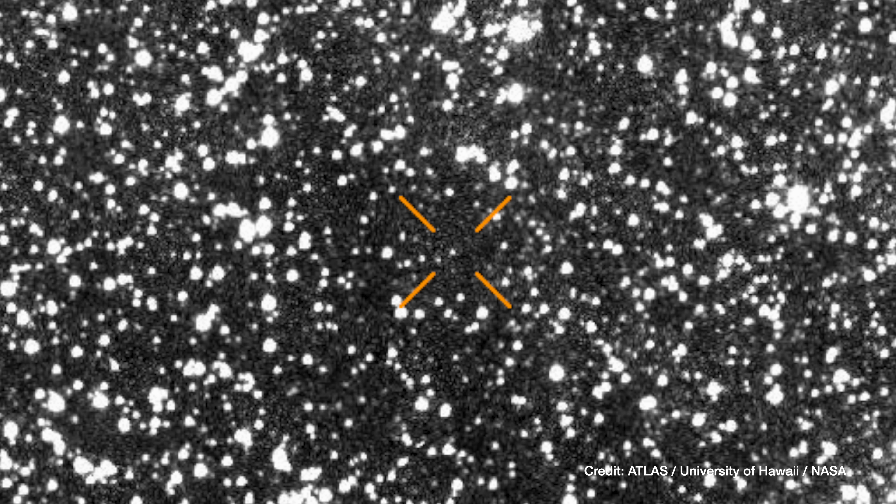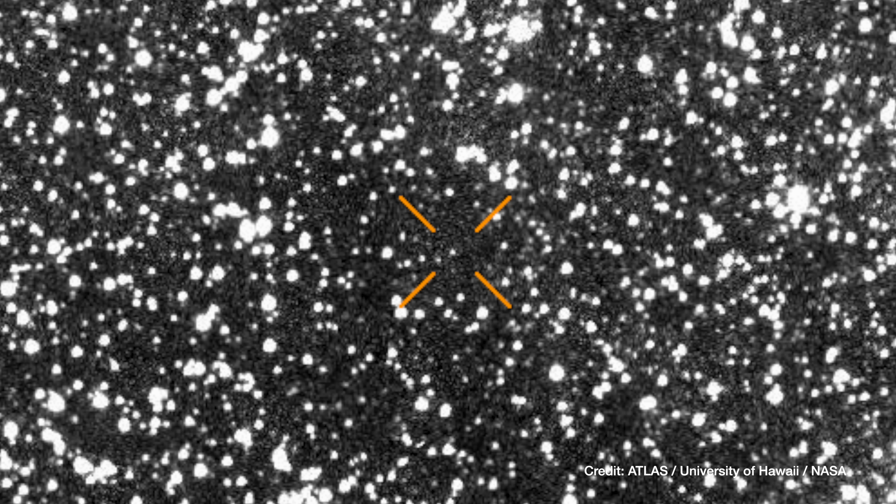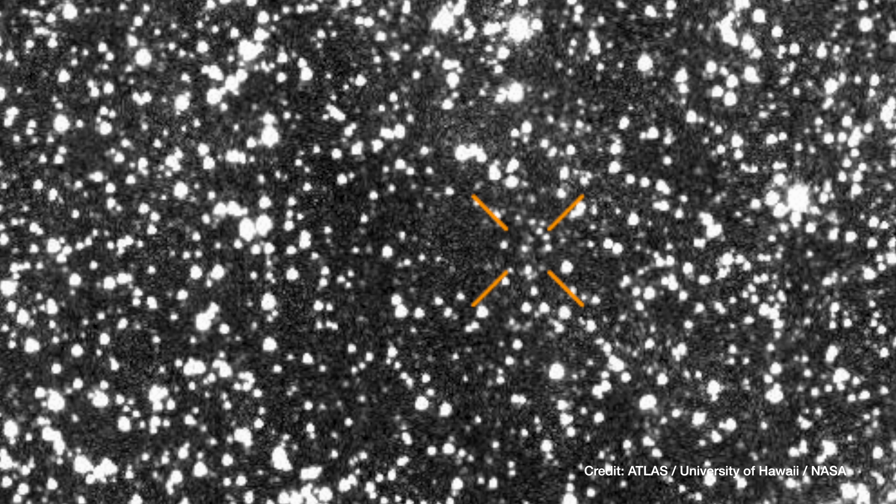The more data we get, the better we can measure the position of this object as it travels through and moves out of the solar system. We also want to collect physical characterization data — for instance, we would like to better understand the size of this object, the composition, and the levels of activity. We're just bracing ourselves to get as much information as possible.